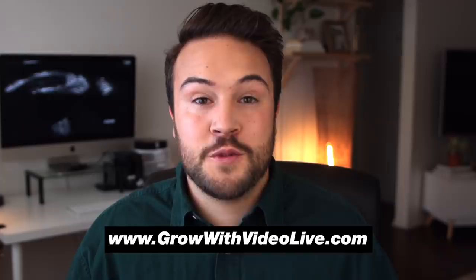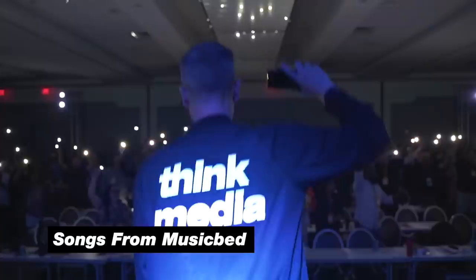Every single year we have this amazing event in Las Vegas called Grow With Video Live. It's a conference where they help you grow your brand, grow your business — whatever you wanna do online, you go to Grow With Video Live. And every year I film a vlog and documentary, and in the edit I always use Musicbed for these vlogs. The reason I use Musicbed for these videos is I find them to be a bit more cinematic and unique, and they just fit the story perfectly.